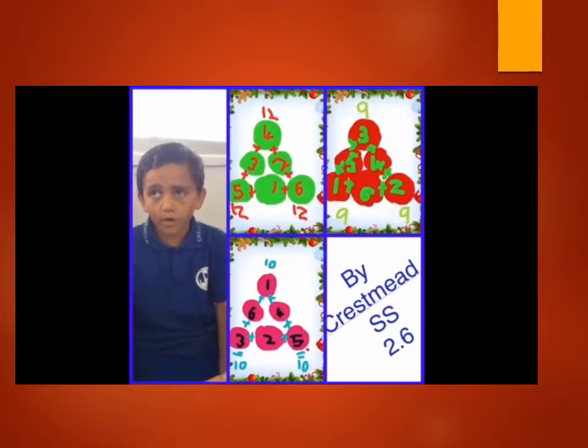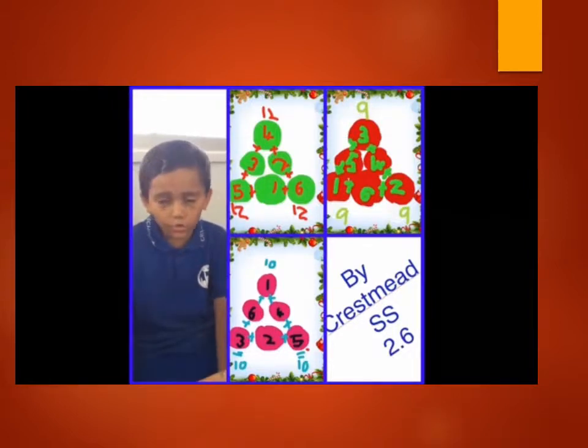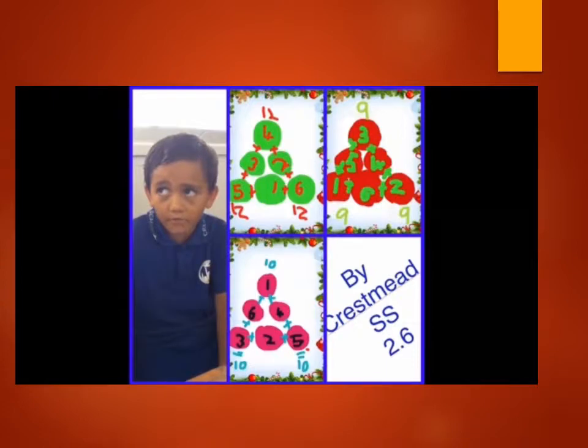My name is Noah. On the green, we knew 4 plus 2 plus 6 equals 12. Then we knew 6 plus 1 plus 1 equals 12. Then once more we knew 5 plus 3 plus 4 equals 12.